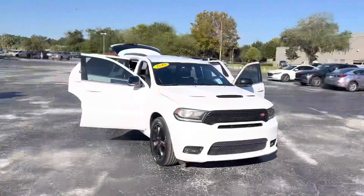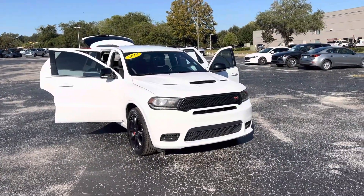Hey, good morning Manuel. My name is Joe. I work over here at Davis Automotive in Gainesville. I wanted to send you a quick walk-around video of the 2018 RT Durango that you're interested in.